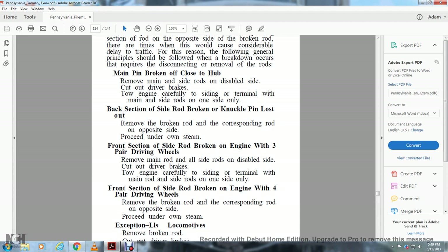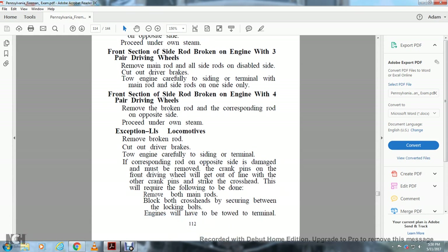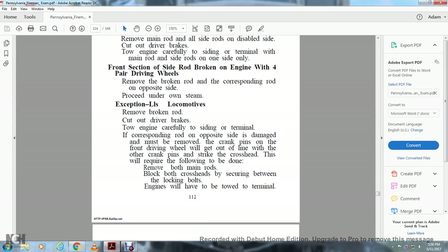Breakdown procedures: Main pin broken off close to the hub — remove the main and side rods on the disabled side, cut out the driver brakes, tow the engine carefully to the siding or terminal with the main or side rods on one side only. Back section of side rod broken or knuckle pin lost out — remove the broken rod and corresponding rod on the opposite side, proceed under own steam. Front section of side rod broken on an engine with three pairs of driving wheels — tow the engine carefully to the siding with the main and side rods on the other side only. Front section of side rod broken on engine with four pairs of driving wheels — remove the broken rod with the corresponding rod on the opposite side, proceed under own steam. L1 locomotives front section broken — remove the broken rod, cut out the driver brakes, tow the engine carefully. If the corresponding rod on the opposite side must also be removed and the crank pins on the front driving wheel will get out of line with the other crank pins striking the crosshead, remove the main rod bolts, block both crossheads, securing between the locking bolts; engine must be towed to the terminal.